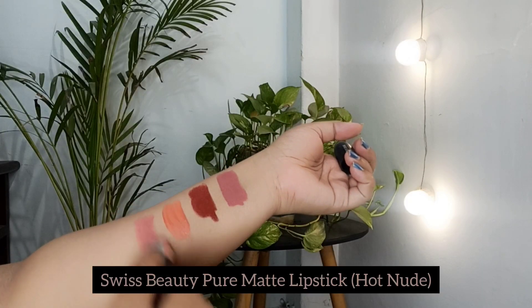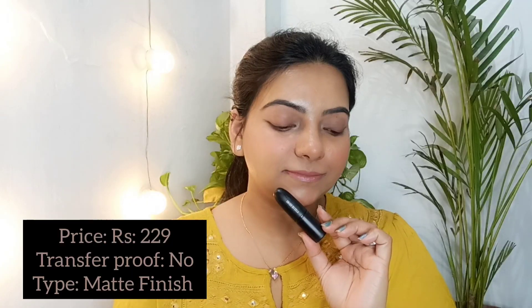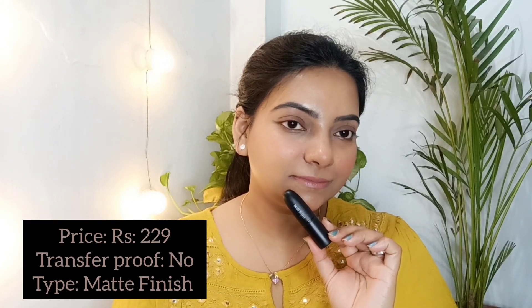Next is the Swiss Beauty Pure Matte Lipstick in shade Hot Nude. It has a very light shade — I have to swatch it on my hands for it to be visible on camera. It is not transfer proof, which is a drawback. However, it is very good and long lasting for seven to eight hours.